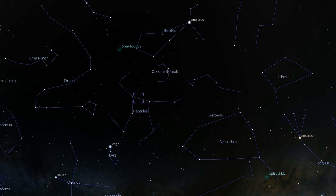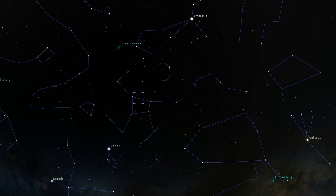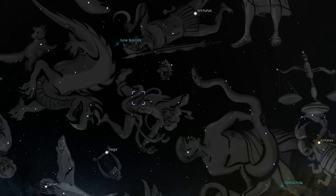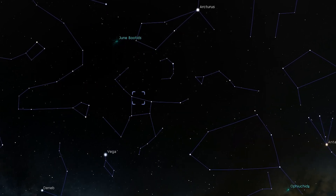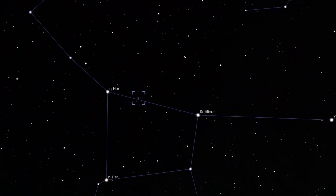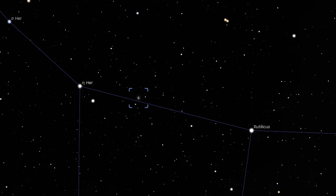You should be able to spot the cluster with binoculars even under a rather light-polluted sky, but if your skies are bad you'll probably only see a small, faint, misty circular patch. Larger binoculars will help you discern the cluster's bright core. Turn a telescope to this cluster and you are in for a treat — this is one cluster that is very easily resolvable and really fires up your imagination.